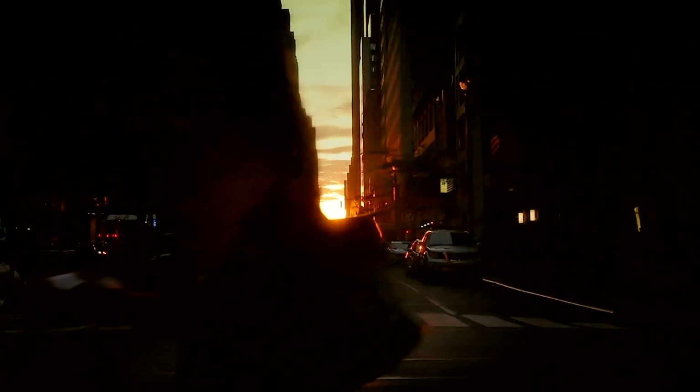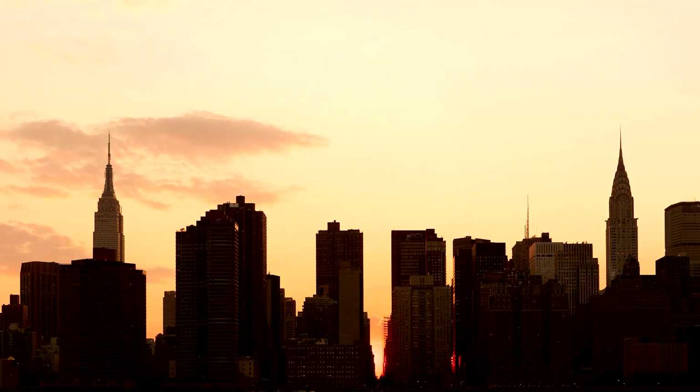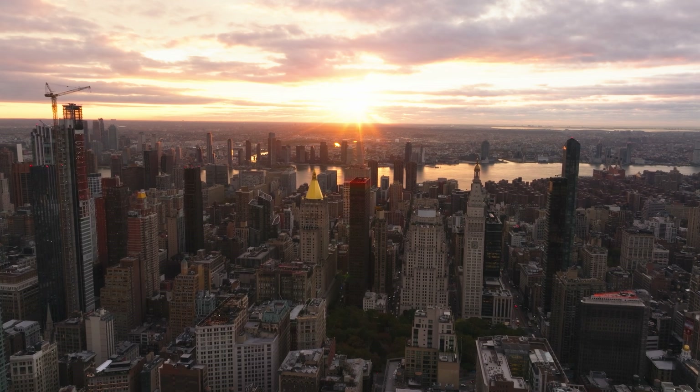Manhattanhenge happens officially four times a year. One is when the very bottom of the sun kisses the grid right before it goes below the horizon — that's what we call full Manhattanhenge. Then we have a second kind of event, which is when the midpoint of the sun kisses the grid before it goes below the horizon, and we call that half sun. You have May 28th and 29th for the half sun and full sun on the grid, and then on the other side of the summer solstice, full sun on July 11th and half sun on July 12th. There is a similar phenomenon for sunrise, which will happen about six months later, because you have to wait for the Earth to get all the way around to the other side in its orbit.